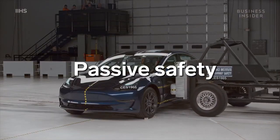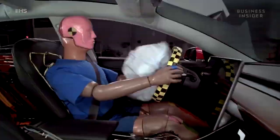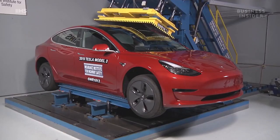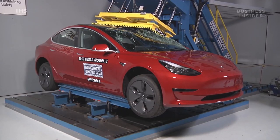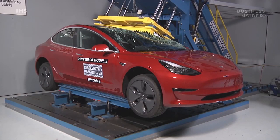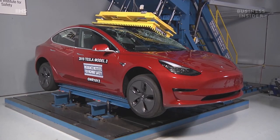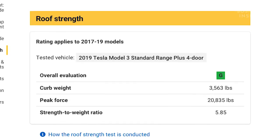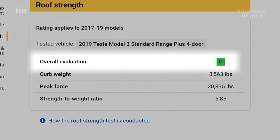Let's talk about passive safety first. Passive safety refers to the systems that keep you safe in a crash, so it mainly focuses on things like airbags, seats, and structure of the car. In the roof crush test, you can see just how good the structure of the car is. Roof strength speaks to the ability of the car to protect occupants in rollover crashes. During the test, the car's roof resisted more than 20,000 pounds of force — that's more than if five Model 3s were placed on top of the car's roof at once. The roof earned a higher strength-to-weight ratio score than any other fully electric vehicle IIHS has ever tested, and IIHS gave the roof an overall evaluation of G, or good, their highest rating.